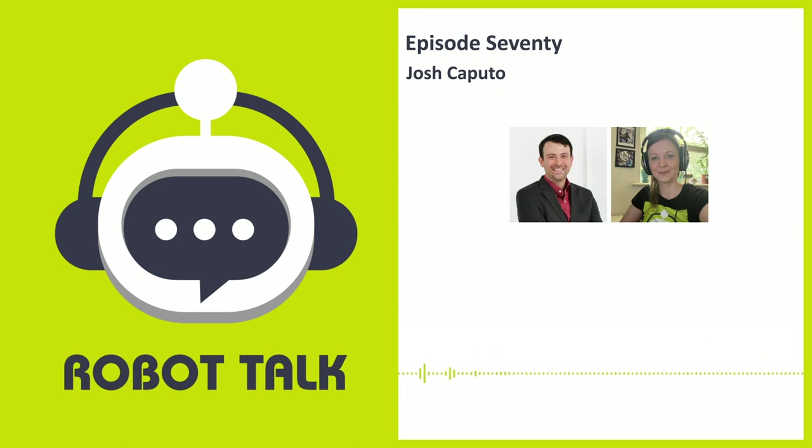And don't forget to enter our competition for a chance to win your very own Robot Talk t-shirt. For more information about the competition and how to enter, check out robottalk.org.